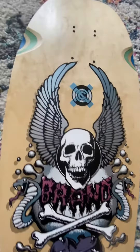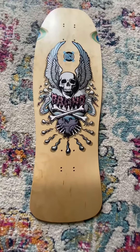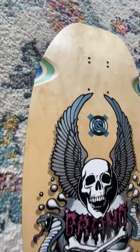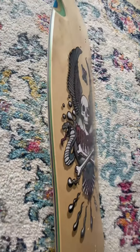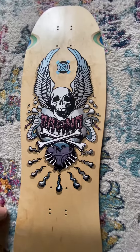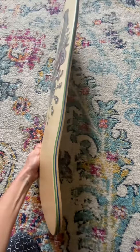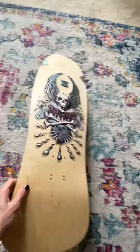I think this is my favorite one so far. There were only 10 of these made, and every one is different because of the different colored veneers in the deck. They're going to be numbered and signed, and sold with the Brand X shirt — you can pick your size.